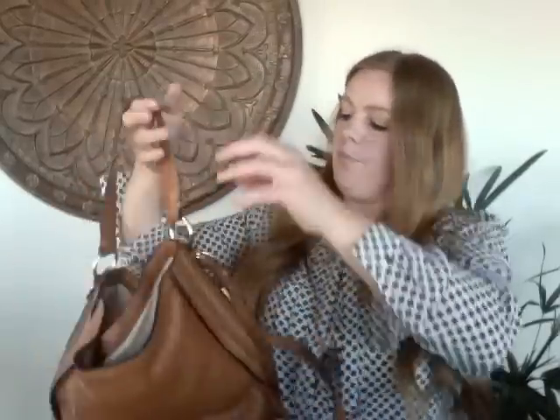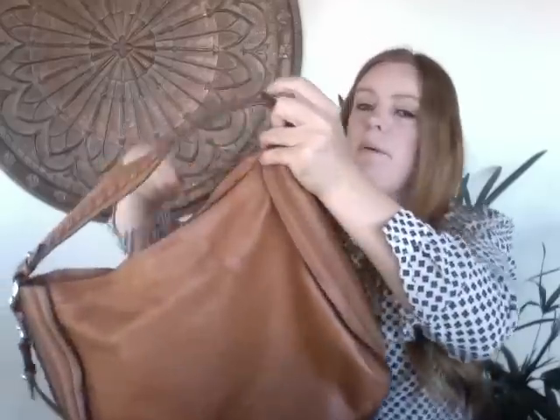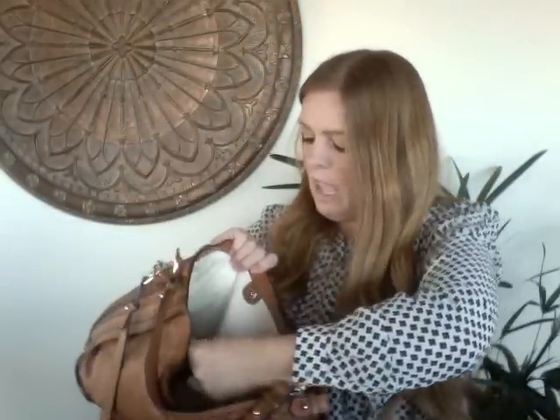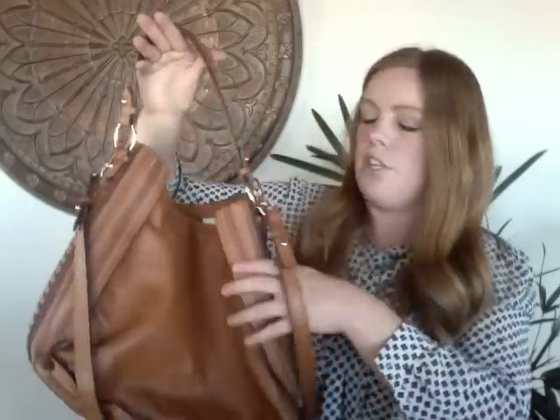This next bag is a Zara Woman leather bag — a nice size with braided detail on the smaller strap and also a longer strap, which I really appreciate. I think Zara Woman leather bags can get a decent amount on resale. It's not in perfect condition but definitely good — about a 7 out of 10 — and I'm hoping for about $30.